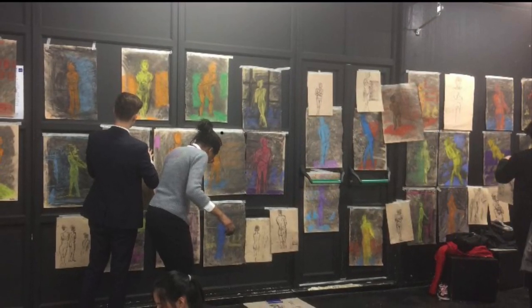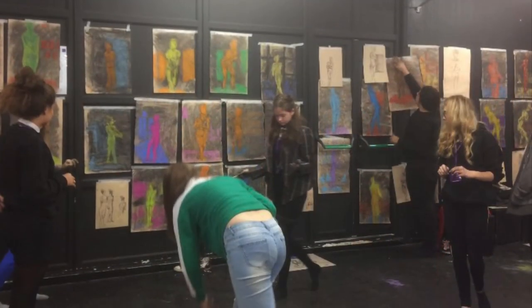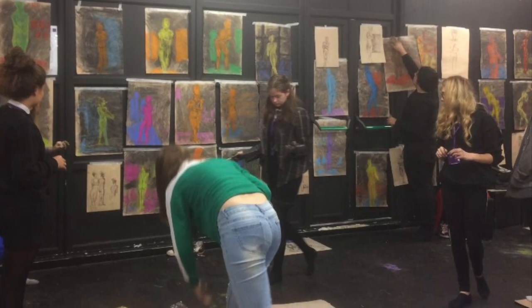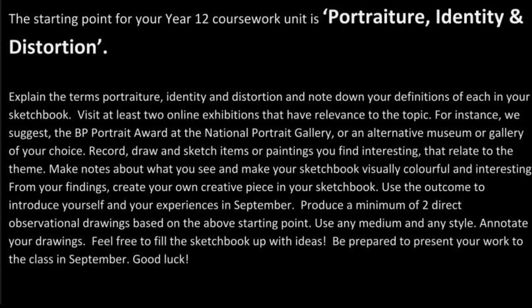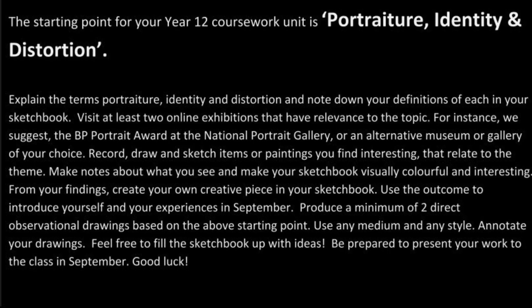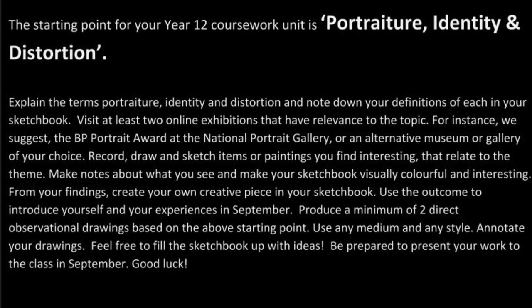Your summer holiday task starting point is portraiture, identity and distortion — the information you'll need is on the following slide. What we'd like to see in September is a sketchbook full of research, ideas, sketches, drawings and experiments, all relating to that starting point.